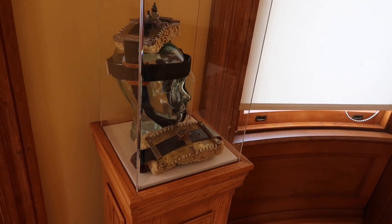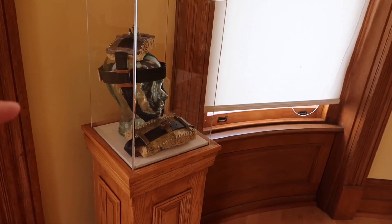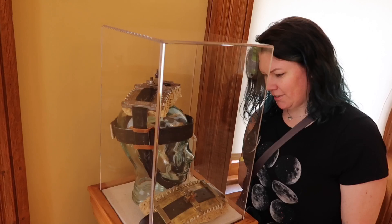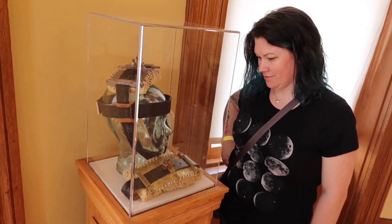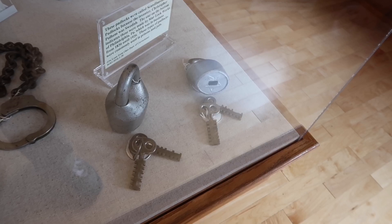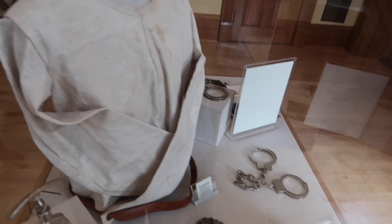Just like in Green Mile, you would place the sponge upon the head right there. My sister's here with me as well. Some serious heavy-duty locks there, as well as a straight jacket and some handcuffs.